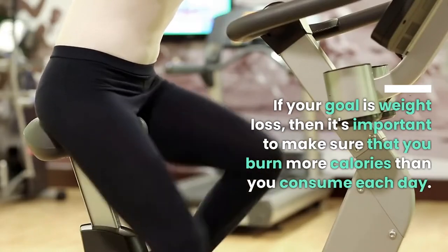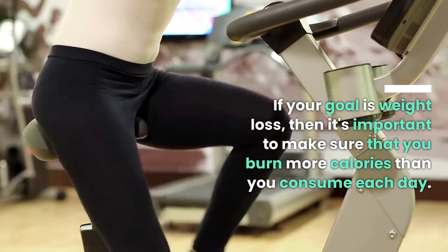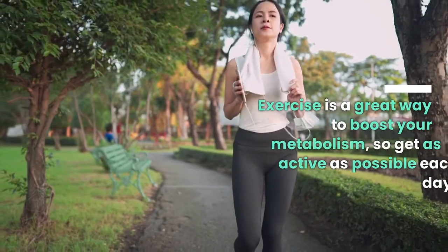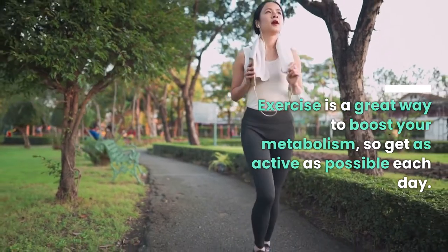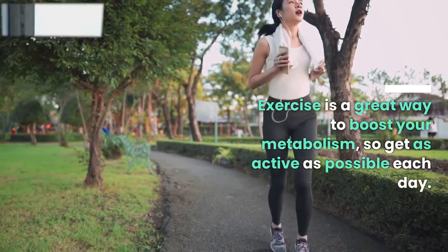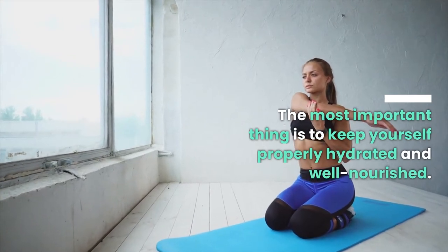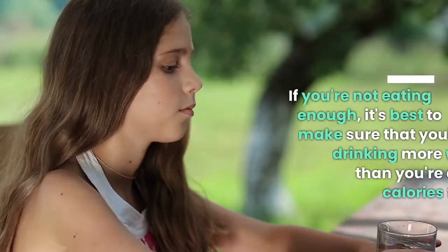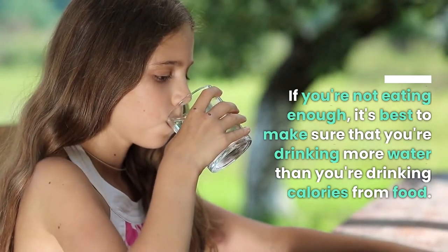If your goal is weight loss, it's important to make sure that you burn more calories than you consume each day. Exercise is a great way to boost your metabolism, so get as active as possible each day. The most important thing is to keep yourself properly hydrated and well nourished. If you're not eating enough, make sure that you're drinking more water than you're drinking calories from food.